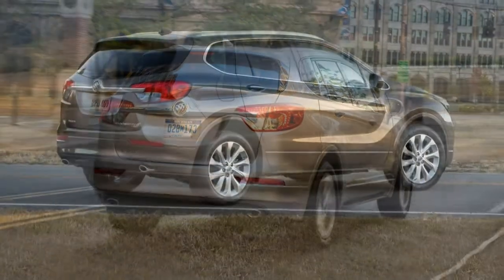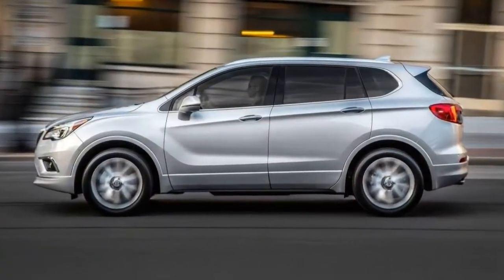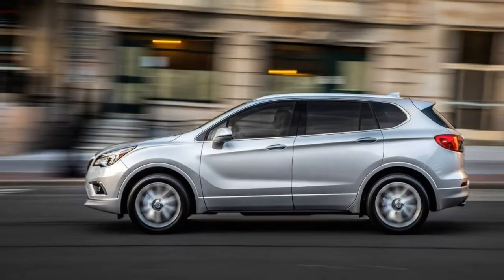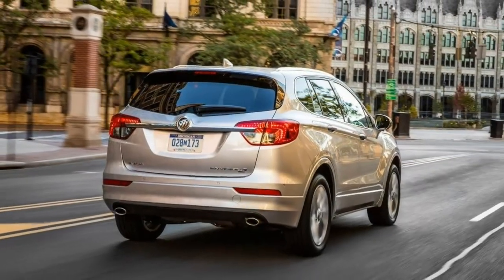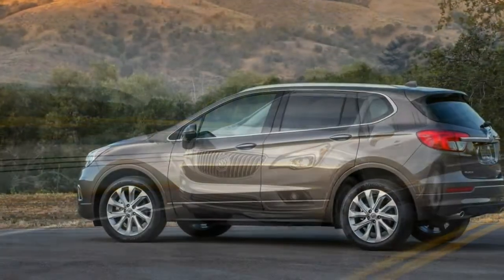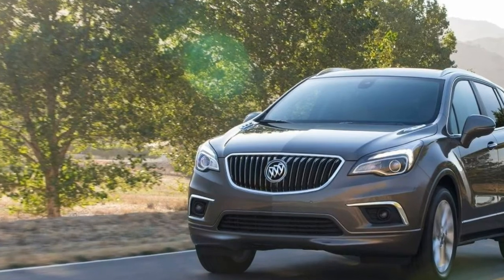Standard features for the base Envision trim include 18-inch wheels, fog lights, auto-dimming and heated mirrors, a hands-free power liftgate with adjustable opening heights, rear parking sensors, keyless ignition and entry, remote start, dual-zone automatic climate control, power-adjustable and heated front seats, and 60/40 split-folding rear seats.